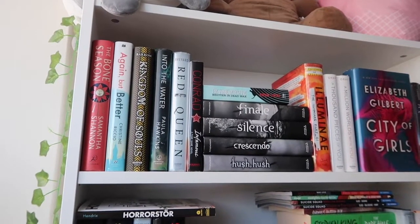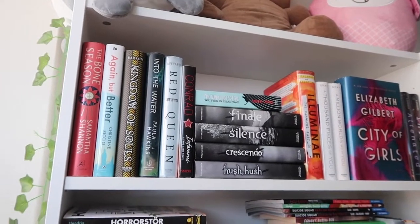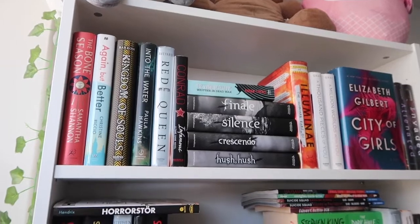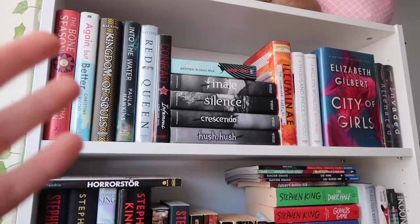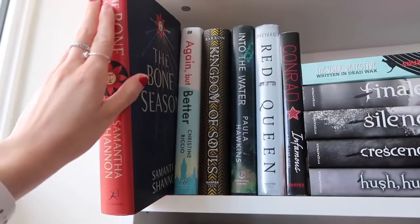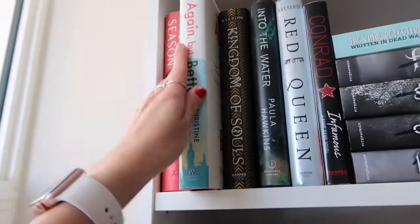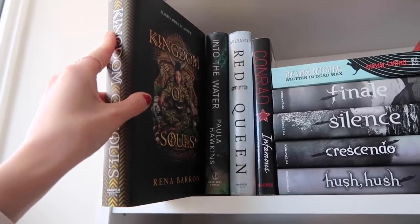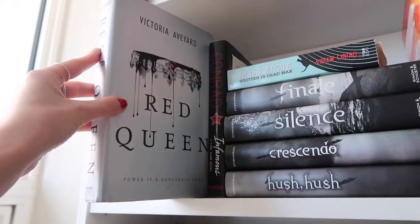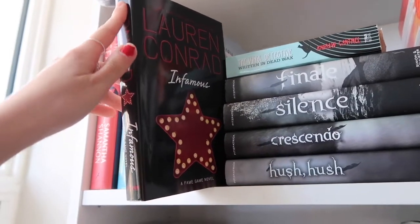Okay, starting on the first shelf. This shelf doesn't really have a theme — it's honestly just bigger, taller books that I didn't need in my eye-view distance. First I have The Bone Season by Samantha Shannon, Again But Better by Christine something, Kingdom of Souls by Rena Baron, Into the Water by Paula Hawkins, and Red Queen by Victoria Aveyard.